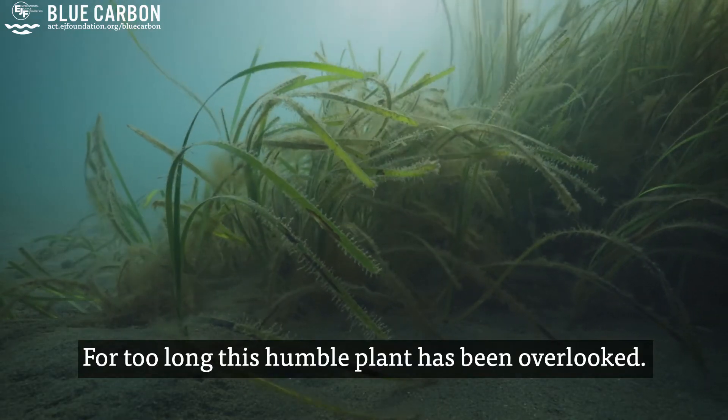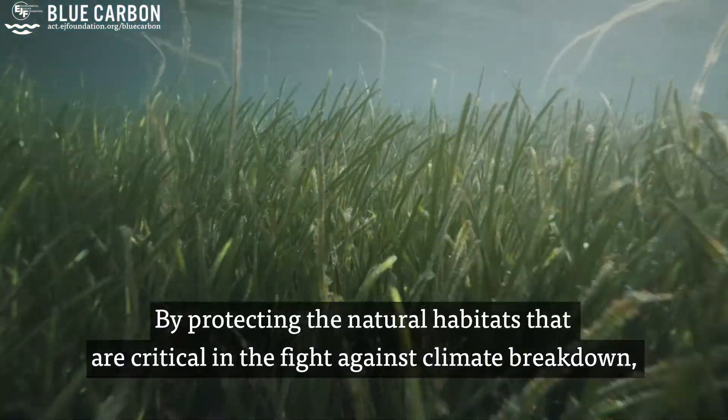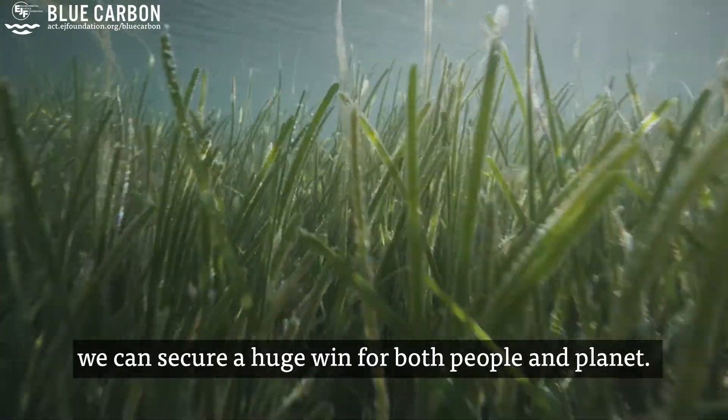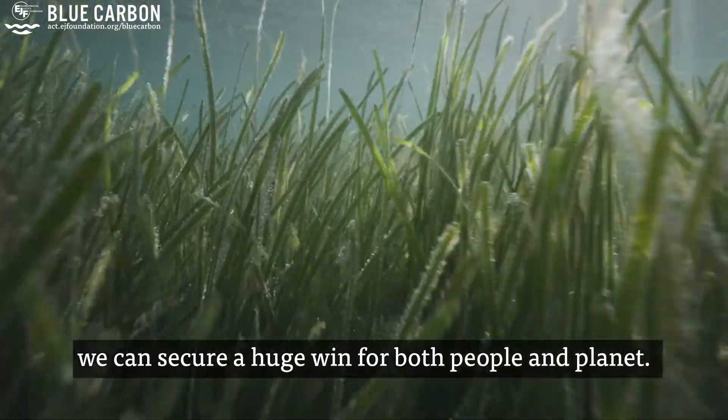For too long, this humble plant has been overlooked. By protecting the natural habitats that are critical in the fight against climate breakdown, we can secure a huge win for both people and planet.